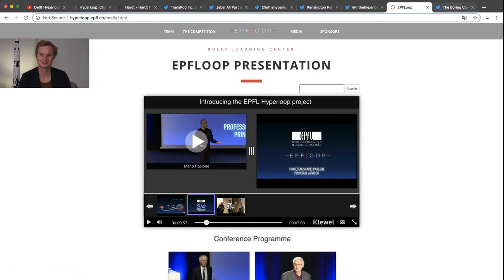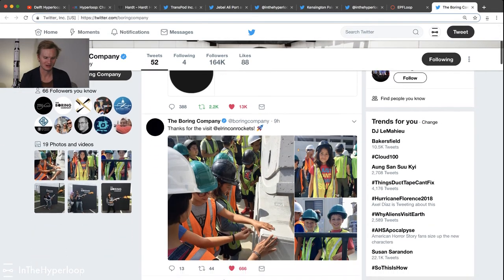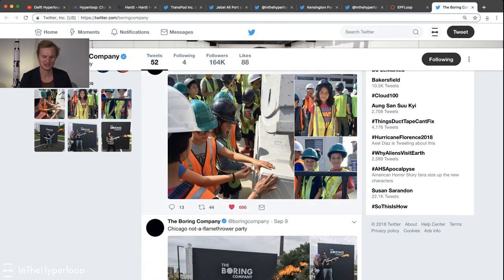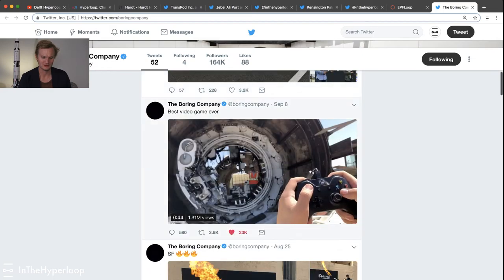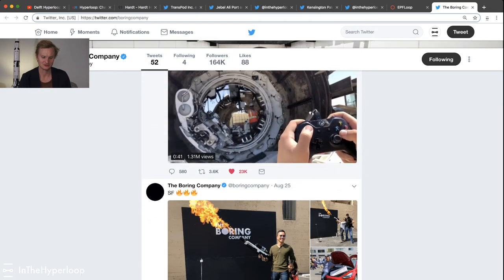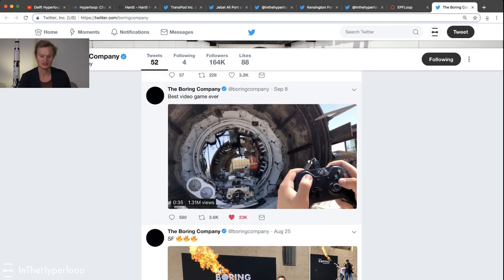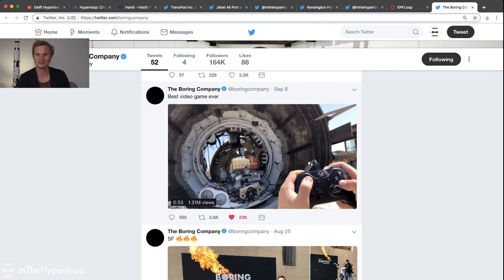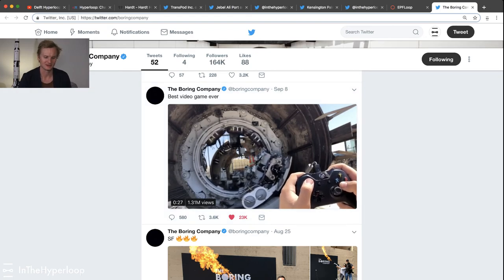Finally, another subway-esque kind of company, the Boring Company, are doing more events for their flamethrower, but also are getting student teams to check out their boring technology in L.A. It's really nice that they're doing a little bit of STEM outreach with the community, and apparently they can control their boring machine with an Xbox remote control — saying it's the best video game ever. This is kind of a play on something Elon Musk talked about a while ago, that traffic is the ultimate boss battle. Stay tuned with In the Hyperloop for more updates and stay in the loop.